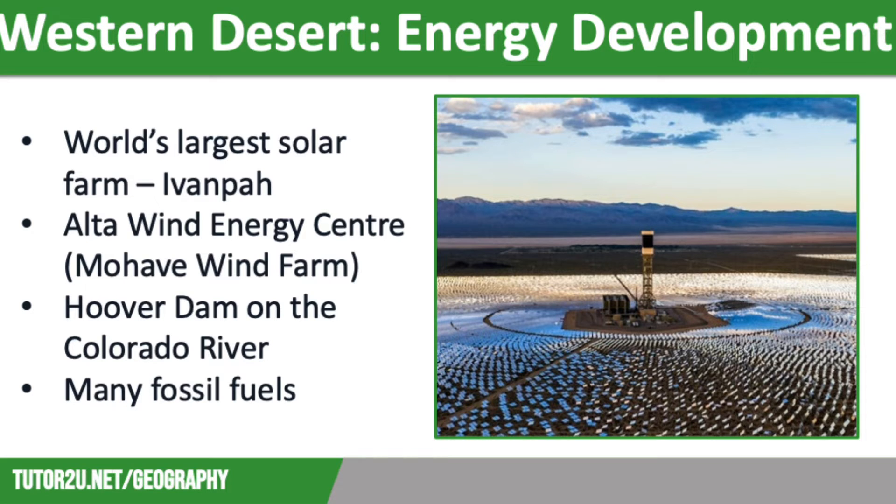The Western Desert has long sunny days, so it is a great location for generating solar energy, with many solar farms planned across the region. One of the world's biggest is the Ivanpah solar electric generating system in the Mojave Desert, located 64 kilometres southwest of Las Vegas. Sunlight is focused on 173,000 heliostat mirrors, each measuring 7 metres squared, which reflect sunlight onto three 138-metre-high solar towers. The heat from the sun generates steam to drive turbines that generate electricity for 140,000 homes. The project cost $2.2 billion and covers around 360,000 hectares of land.